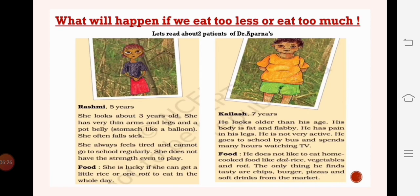What will happen if we eat too little or too much unhealthy food? This is Rashmi, and she is five years old but looks about three years old. She has very thin arms, legs, and a pot belly - a stomach shaped like a balloon. She falls sick easily, always feels tired, and is not even able to go to school regularly. She doesn't have the strength to play. This happens because she does not get sufficient food to eat - she feels lucky when she gets a little rice or a roti, as she is very poor.